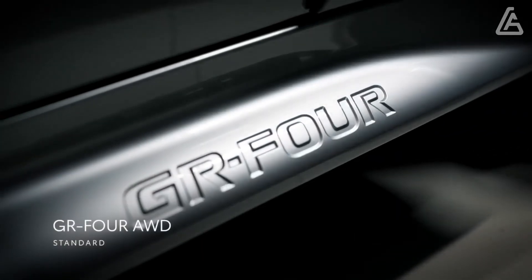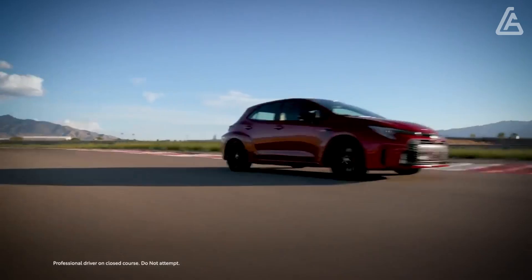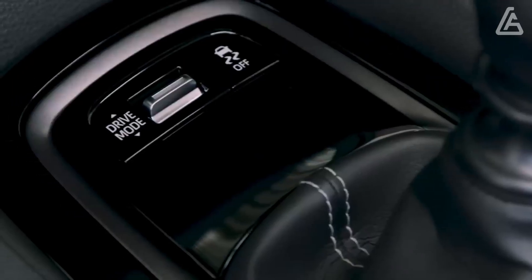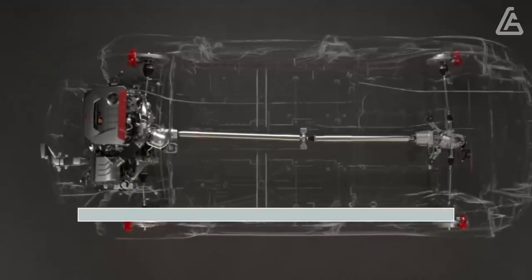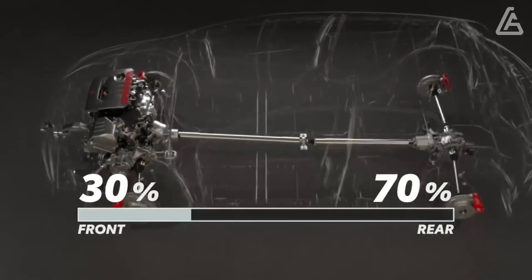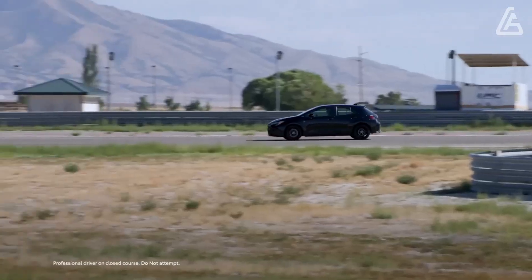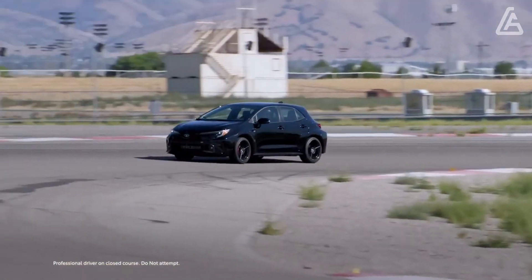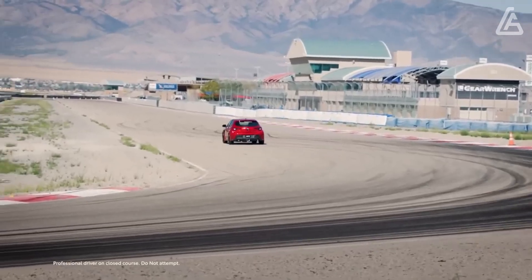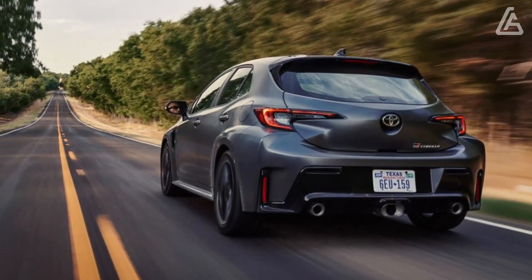The GR4 system allows the driver to choose among various power distribution modes, starting with a 60/40 front-to-rear split for normal driving, up to 30/70 to enable drifting. A 50/50 split is designed for maximum traction during track use. The Circuit Edition comes standard with front and rear limited-slip differentials, while the base Core model offers those as an option. The limited Morizo Edition is a track-focused model with lighter forged wheels, a retuned engine producing 295 lb-ft of torque, specially calibrated suspension, and Michelin Pilot Sport Cup 2 tires.